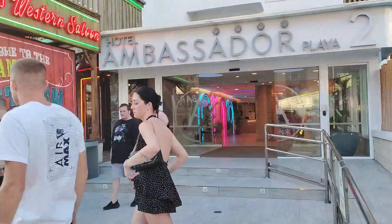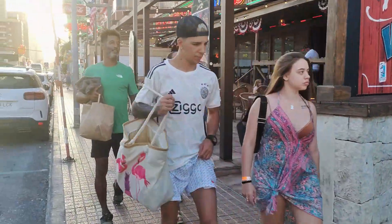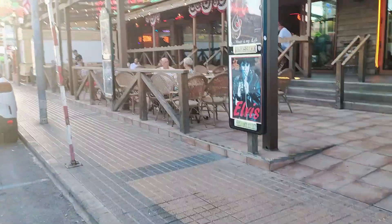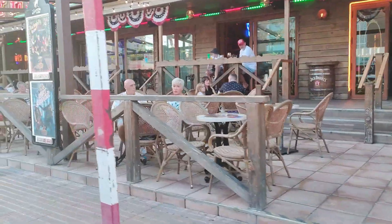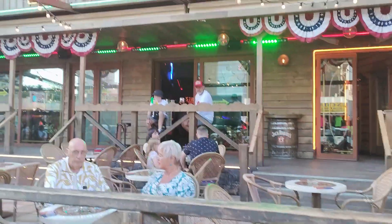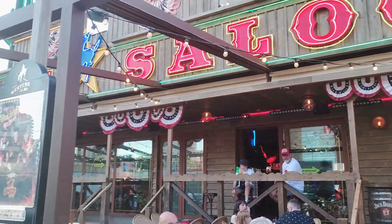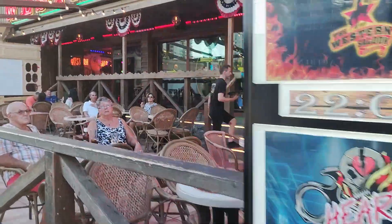Back on the pavement again, we continue past the main entrance to the Ambassador Player 2 Hotel, which abuts the always busy Western Saloon Bar. Since its complete renovation, the Western Saloon now boasts a fabulous outdoor terrace as well as a spacious air-conditioned interior, all on one level, with live guitarists and singers starting from as early as 4pm all the way through until gone 2 o'clock in the morning.